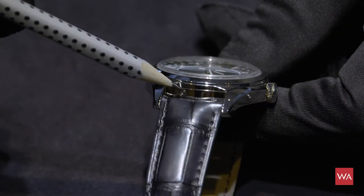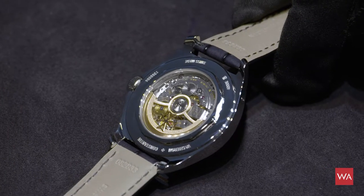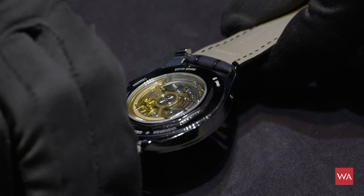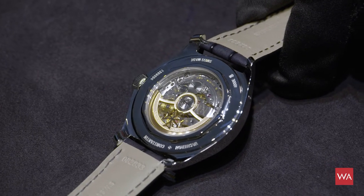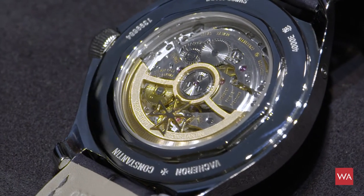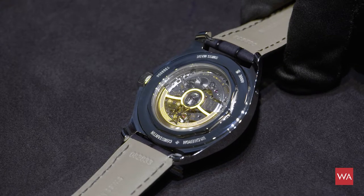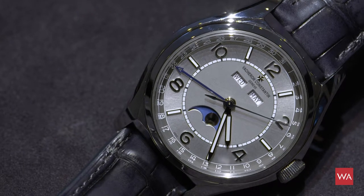The watch features an in-house manufactured movement by Vacheron Constantin. It has a winding rotor in 18k red gold and it also carries the Geneva Hallmark, the Poinçon de Genève. The watch has been tested under various conditions and must fulfill the Poinçon de Genève regulations, which are quite severe — it must fulfill certain finishing requirements of the movement and several construction details that enable the watch to carry the Geneva Hallmark.